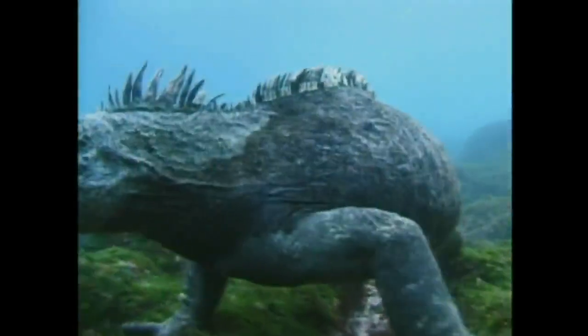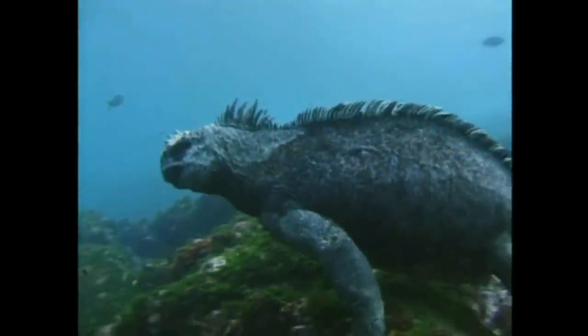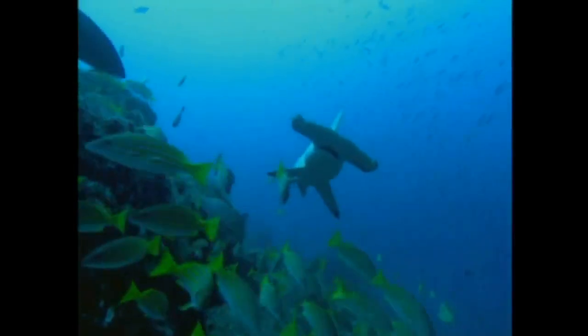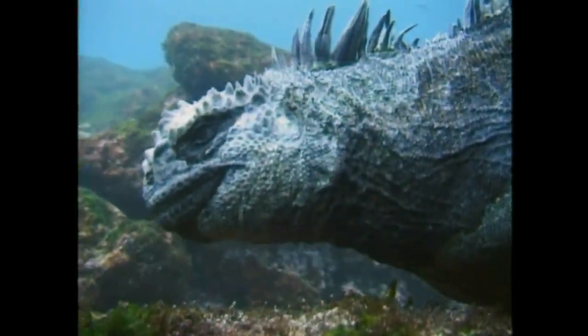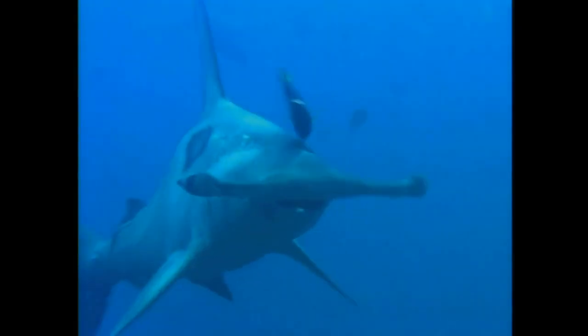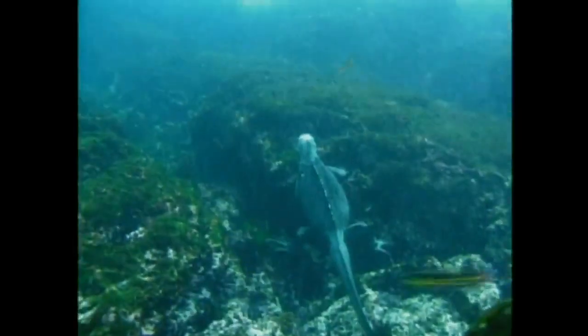But the sea can be a death trap for a cold and breathless lizard. A hammerhead shark can detect the electrical field of any living thing. But camouflaged against the seabed, with its heartbeat almost at a standstill, an iguana may be able to remain below the radar.